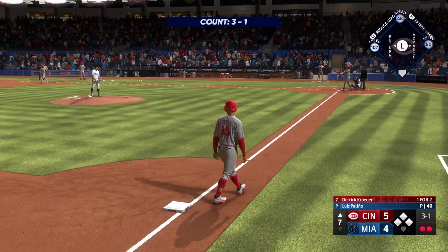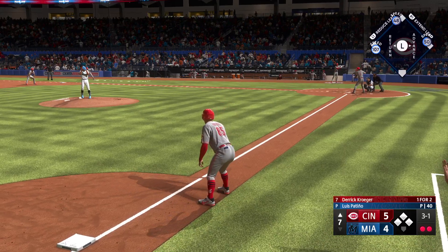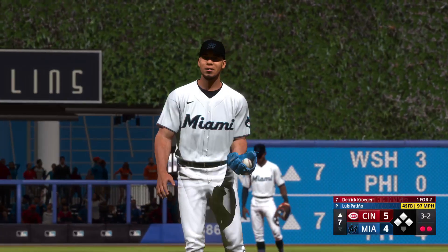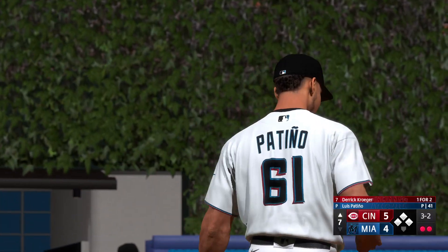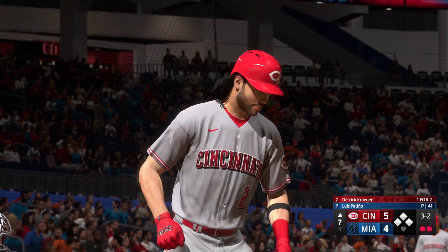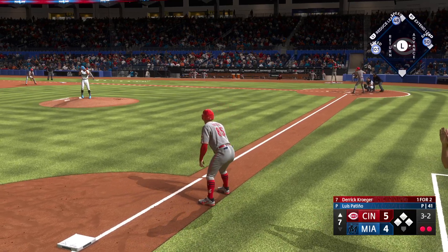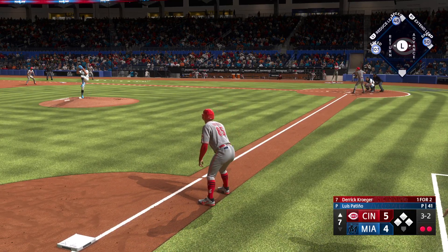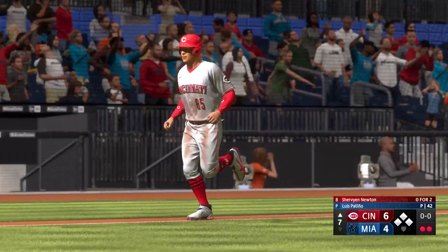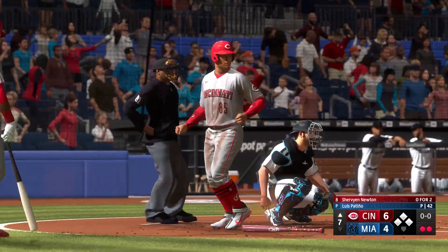Now the catcher up to hit — Derrick DeKroger, one for two. In for a strike, now it's three-and-two. Ball four — he's walked in a run! He's really gotten himself into a mess out there, forcing home a run with the walk. Things are definitely getting away from him.